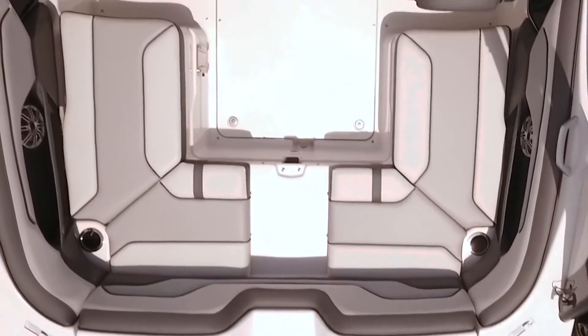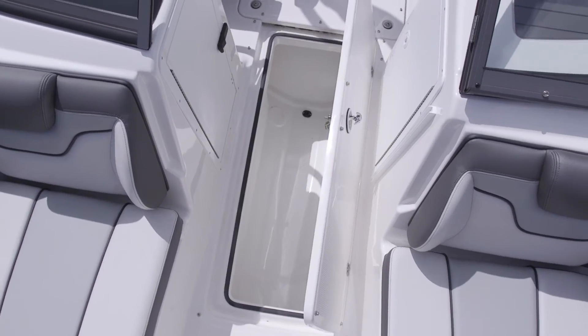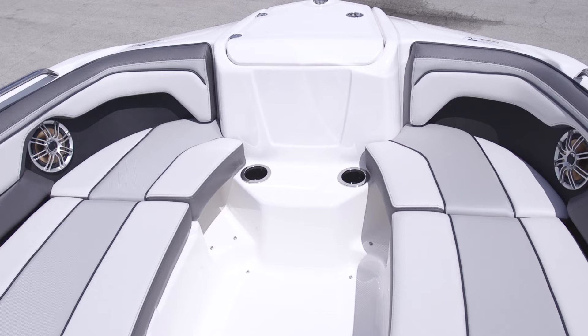This 212 Limited S has a storage capacity of about 500 gallons with integrated removable cooler. Seating capacity for up to 10 people with hinge seat cushions and bow filler inserts for multiple seating configurations.